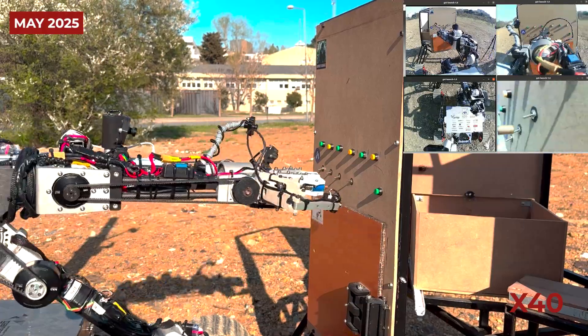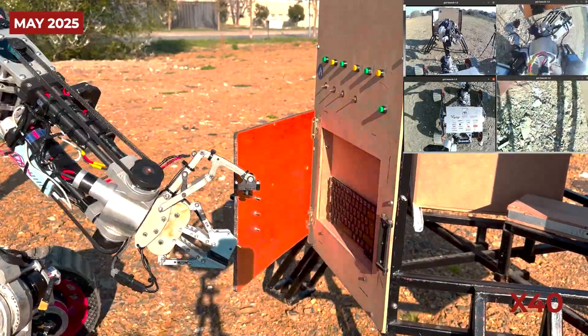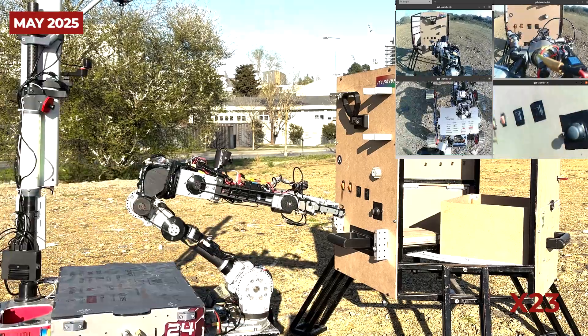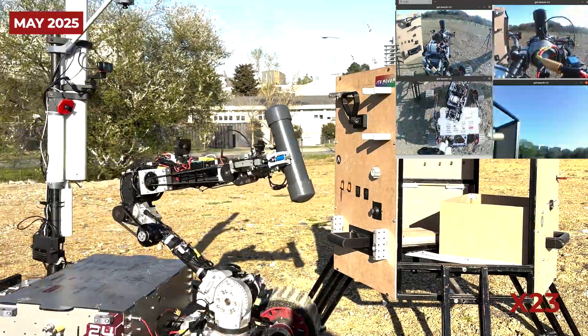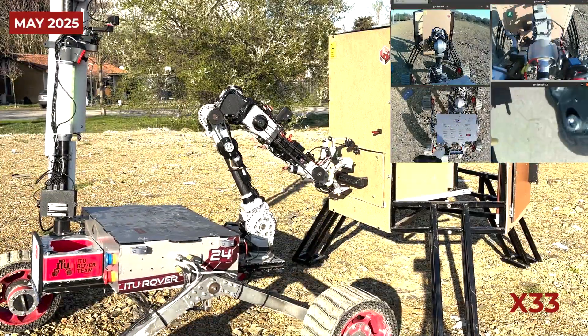Our robotic arm has 6 degrees of freedom and features custom-designed cycloidal reducers developed by our team. Cycloidal reducers allow for high-torque transmission with very low backlash. This ensures smooth and precise motion, which is especially important when operating on rough terrain that requires stability and accuracy. To optimize both strength and weight, we use carbon fiber tubes and aluminum parts in the structure, making the robotic arm lightweight yet durable, improving its agility and energy efficiency.